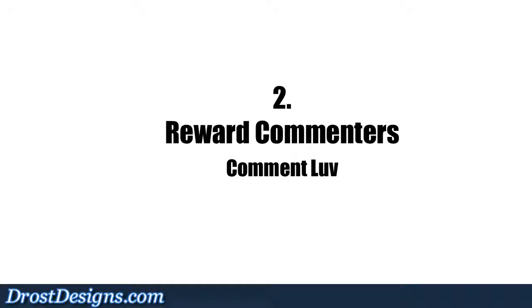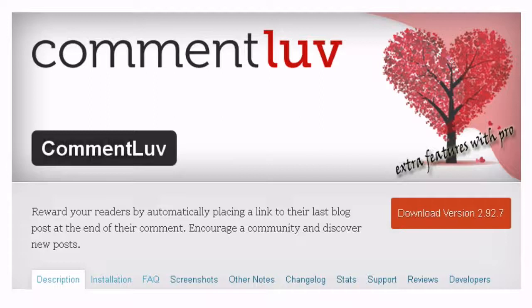2. Reward commenters: Comment Love is a plugin that rewards readers by automatically placing a link to their last blog post at the end of their comment.